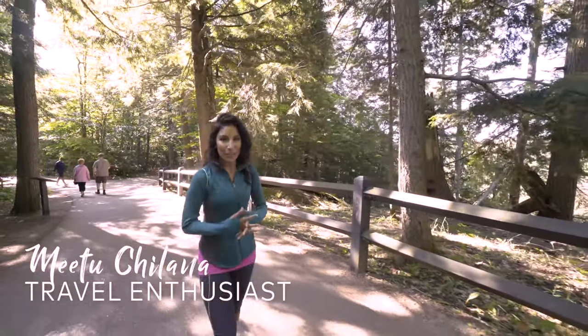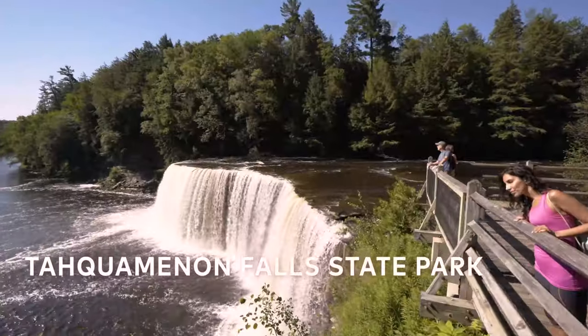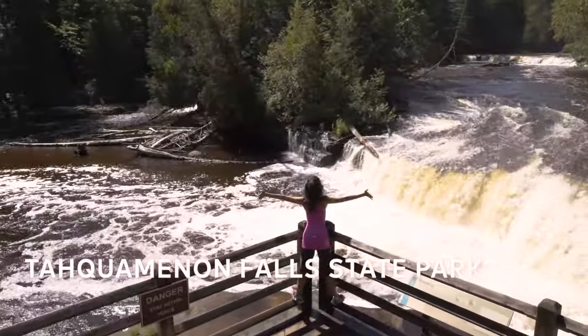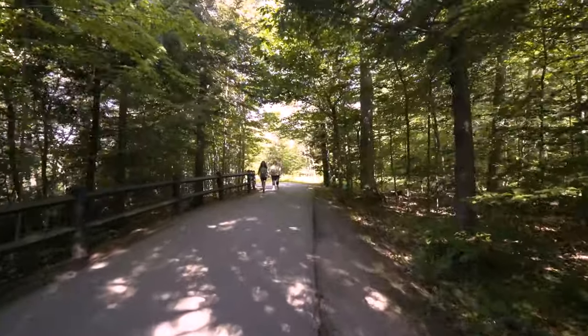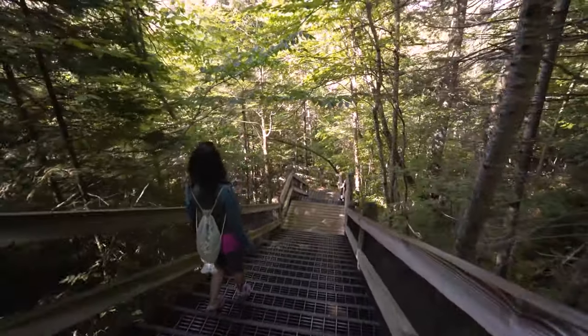Taquamenon Falls is just over an hour outside Sault Ste. Marie and it is a must see. There's the Upper Falls and the Lower Falls, and the Upper Falls are one of the biggest east of the Mississippi River. The trail is pretty easy — it's paved, with a couple stairs going down to the falls.